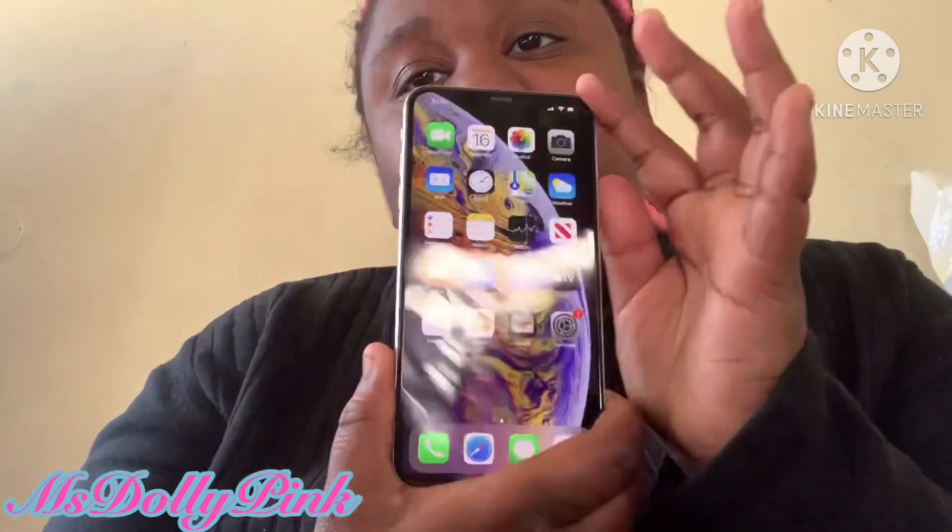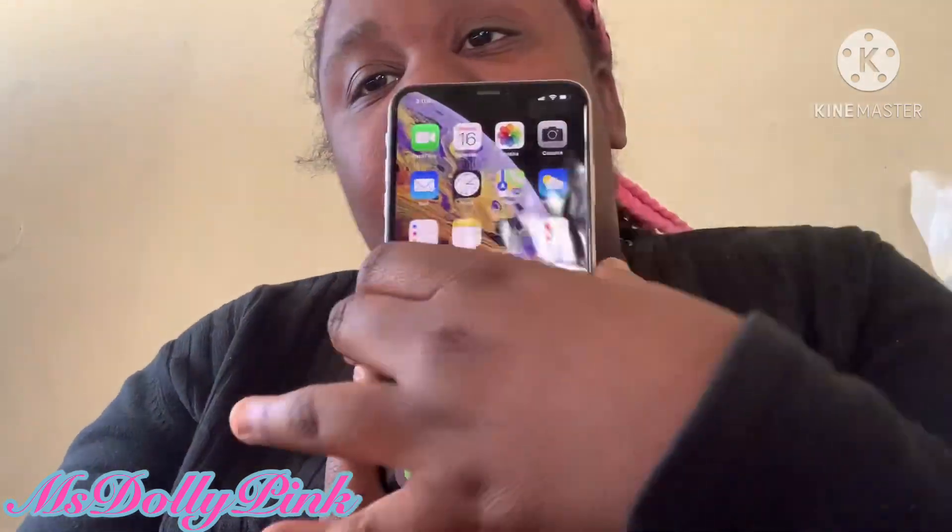My overall review of this phone is I like the size and I like the quality. I will need to get a case for this phone and a screen protector — I'll grab all of that when I go to the store. I'll wait until I get paid again to get a case, but I definitely need to get a screen protector.